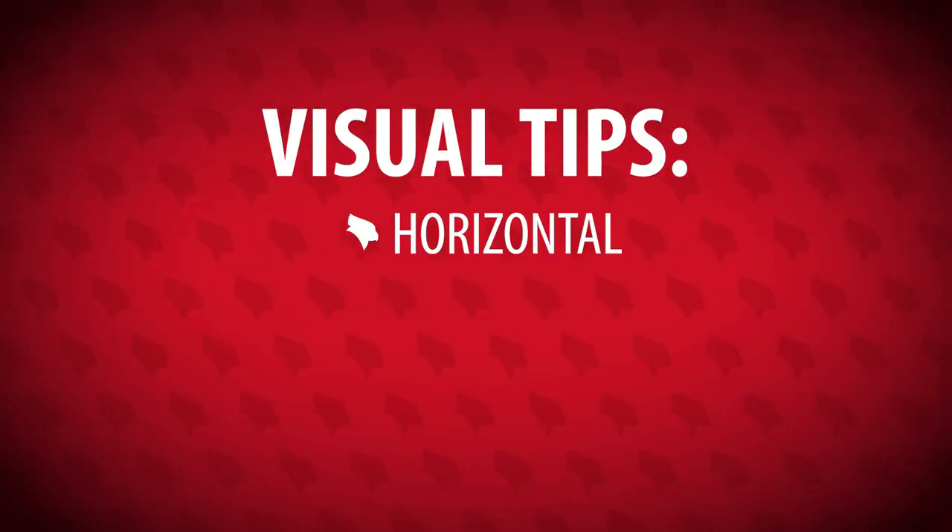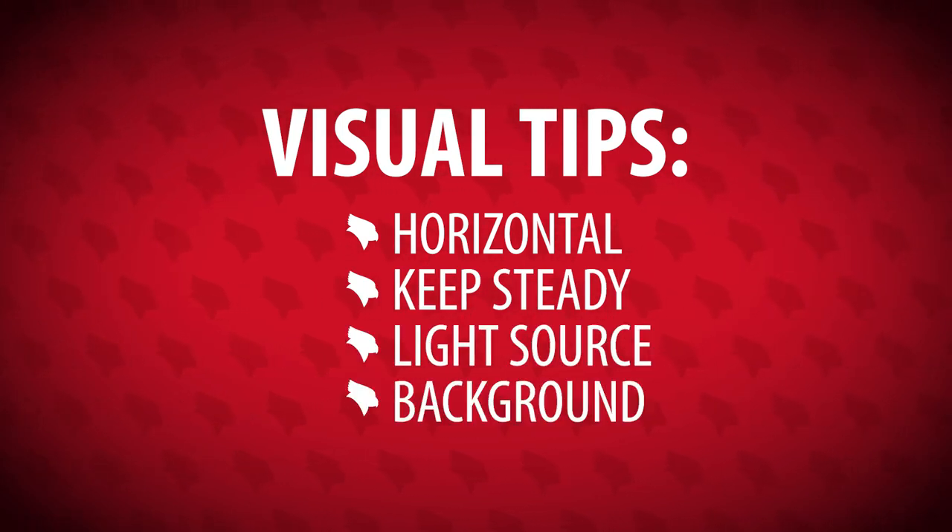So to recap: horizontal, steady, soft light source, and a decent background. Got it? Let's move on to audio.